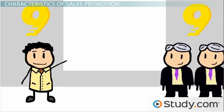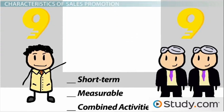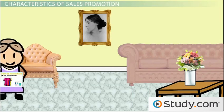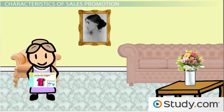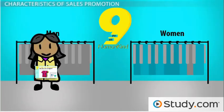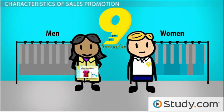As you may have picked up from the example, sales promotion has a few unique characteristics compared to other promotion techniques. First, it's often focused on short-term results. By giving a set time for the promotion to run, you're looking to see a measurable increase in sales within a set timeframe. The second characteristic is that sales promotions are often easily measured. You can see a direct correlation between any sales increase in that coupon promotion by tracking who entered the coupon code when they made a purchase.